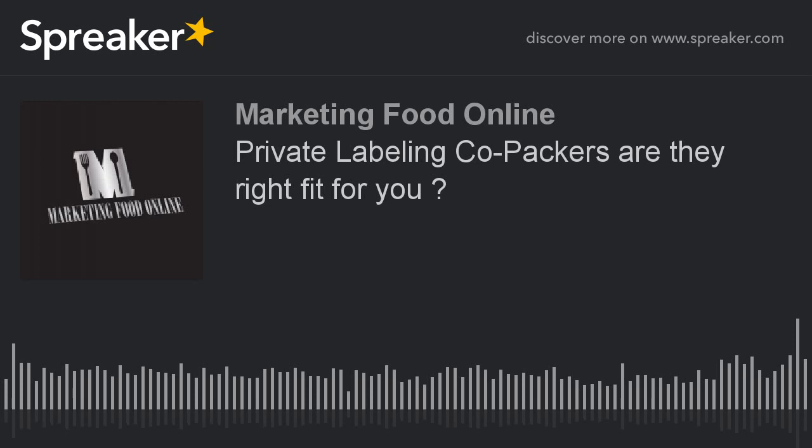There are two ways co-packers bring your product together. Some co-packers will source the ingredients — you give them the information and they do all that work, bring everything to their facility, mix it, package or bottle it, and ship it out. Others will say: figure out your ingredients, ship them to our facility, give us the instructions on how it's made and mixed, and we'll put it together, package it, and ship it out.